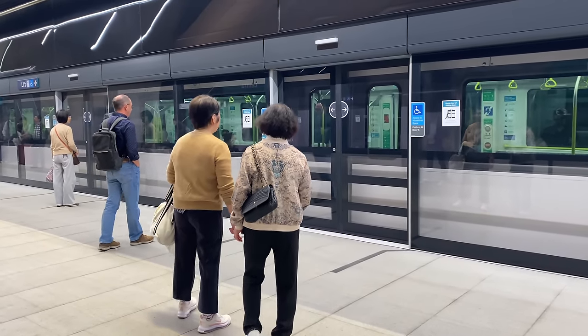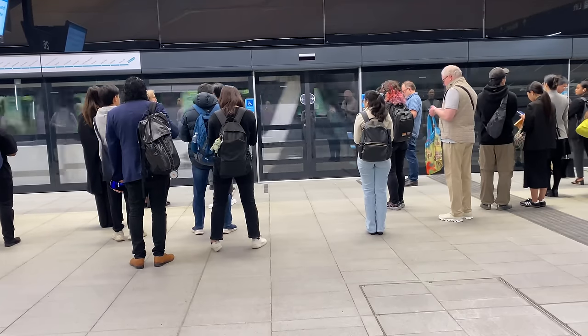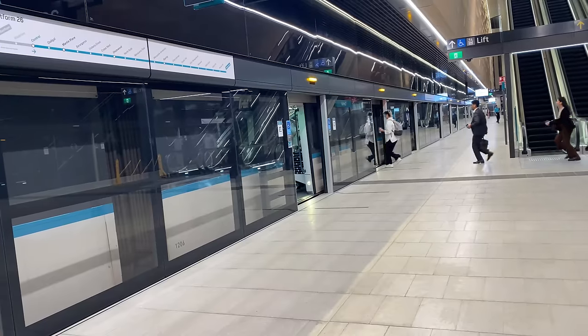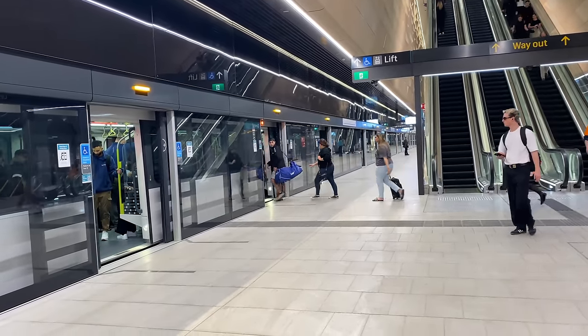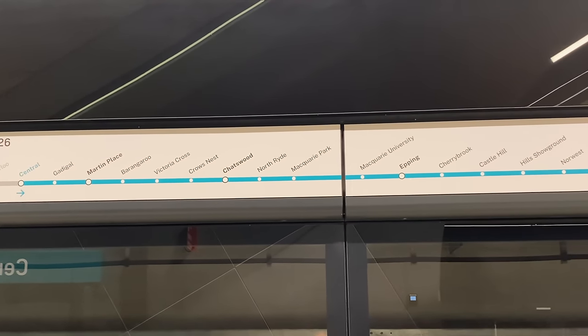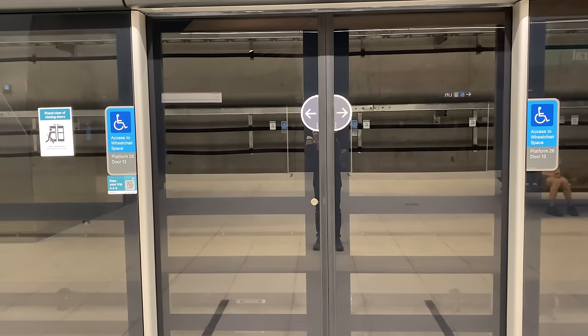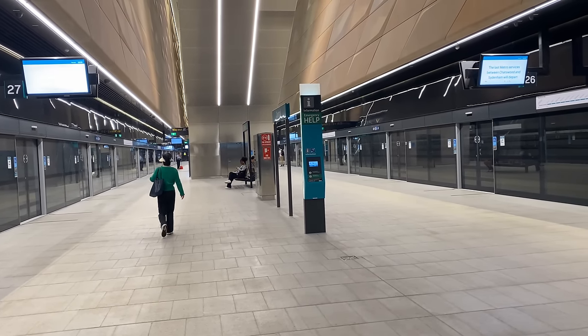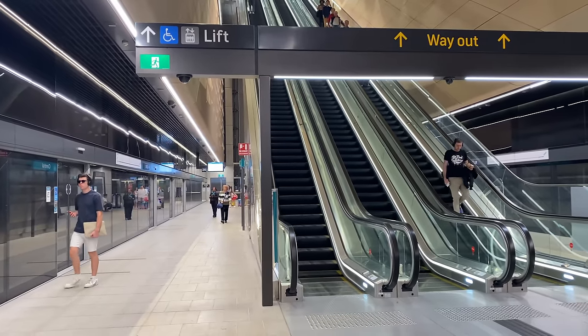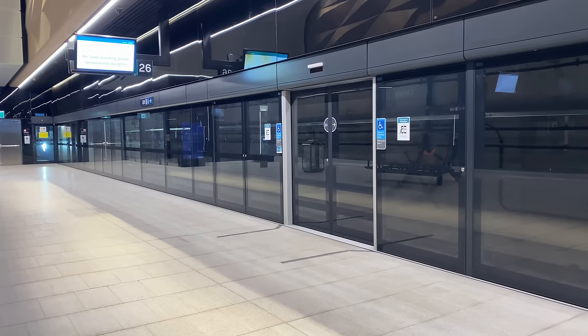Platform screen doors reduce station dwell times as passengers know where to stand, with markings encouraging an orderly queue on either side. They discourage most passengers from boarding when doors are closing — the platform screen doors are a lot heavier and potentially more painful to come into contact with. They can also display passenger information such as route diagrams, directions to lifts, or which doors are closest to wheelchair spaces. Here at Central Station and on all new underground stations, full-height platform screen doors extend to the walls above the platform. These enable underground stations to be fully air conditioned, creating a seal between the trains, tracks and tunnels — great for controlling temperature. They also reduce noise from trains as they enter and leave the platform.